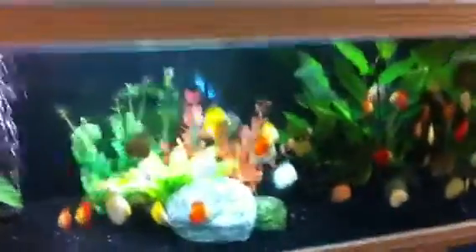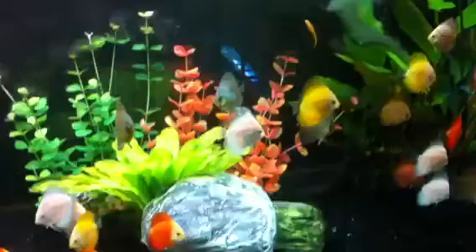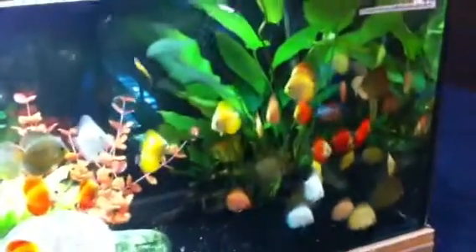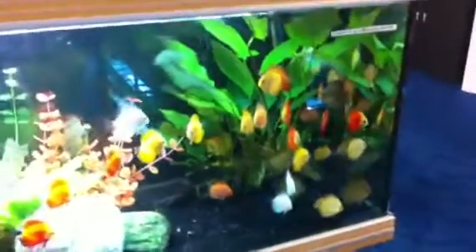Keep an eye on that sucking catfish — you've got to watch sucking catfish with discus, as they'll suck on the side of the discus. That little bugger might have to get removed soon if he misbehaves himself, especially with all those beautiful fish in there.